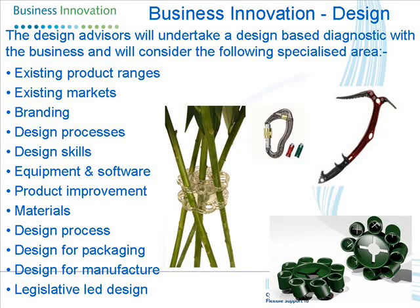If a design advisor is called in, they do much the same thing — they'll carry out a diagnostic, look at existing markets and product ranges, scope out what needs to be done, and then come back within the team to make sure they've covered things like IP. The manufacturing people will also have an input into it.